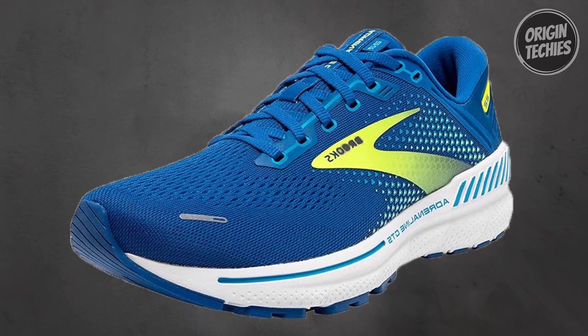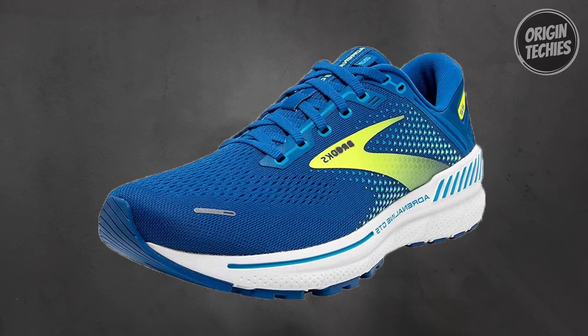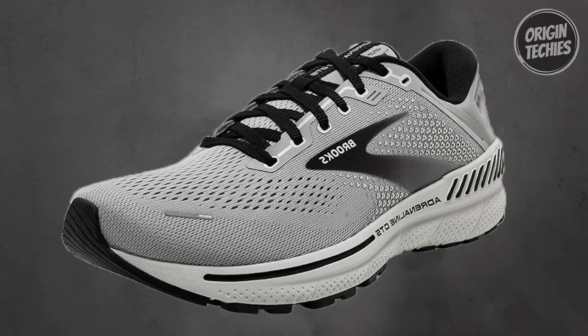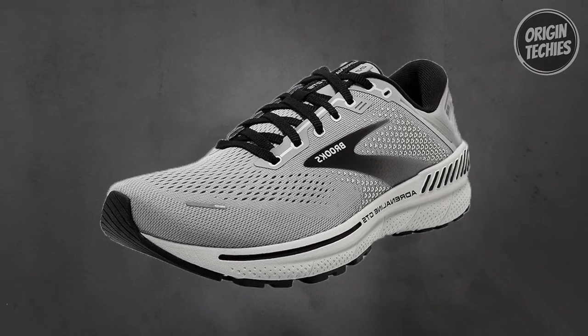Furthermore, the GuideRails holistic support system takes care of more than just your feet — it focuses on the knees, the most injury-prone area for runners. By keeping excess movement in check, GuideRails ensures you run comfortably and stay injury-free. For those who value a smooth, cushioned ride with trusted support, the Brooks Adrenaline GTS 22 is the way to go.